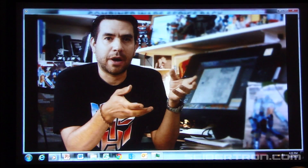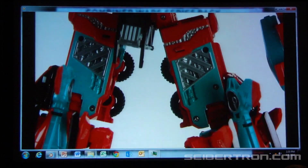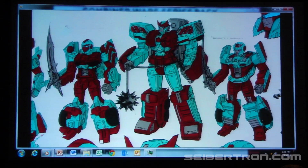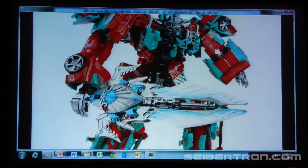Most of the time with combiners, you get a bunch of different colors. But for the first time, fans put together a solid unified color scheme — a kind of gray-green and a rust red. It all worked together. If you look at the team together, you get that sense of harmony, and the combiner itself has a sense of harmony.